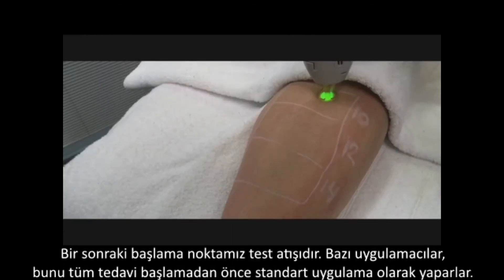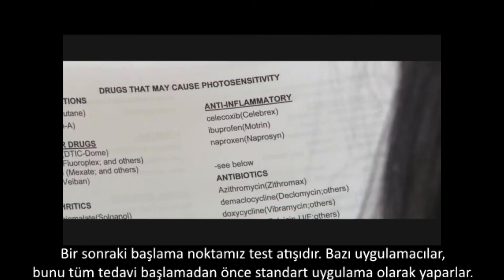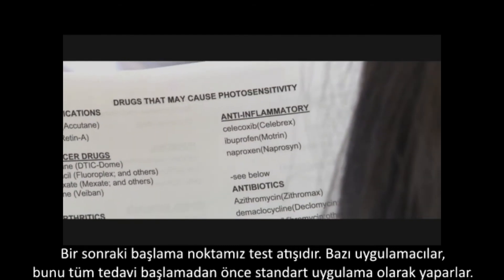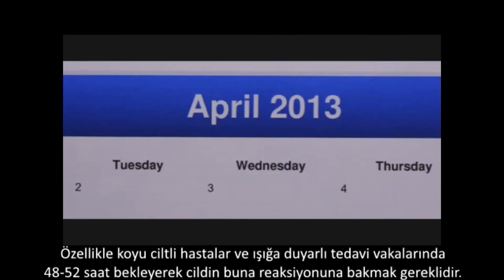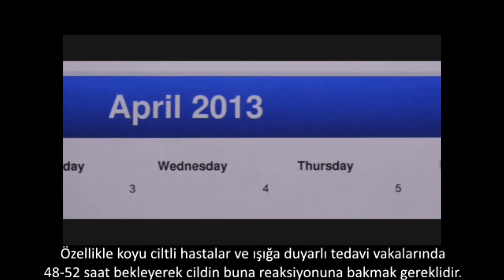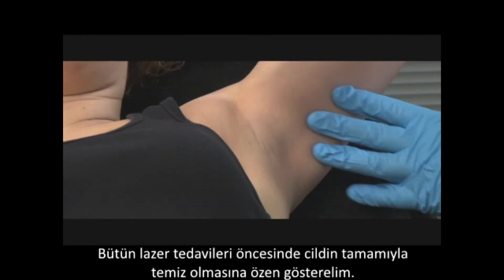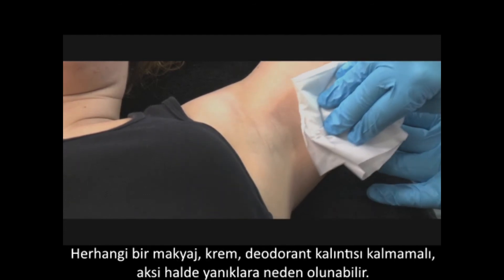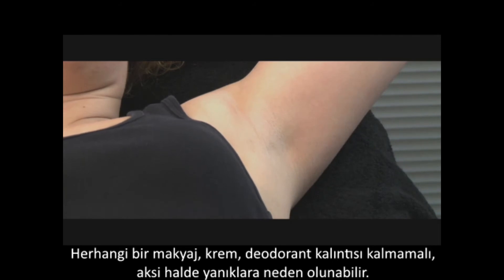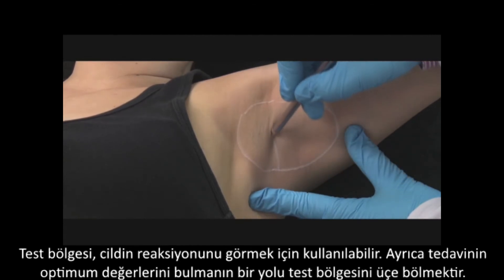The next step towards beginning the treatment should be the test spot. Some practitioners prefer to carry these out days prior to beginning the full treatment session. This is especially recommended in patients with darker skin types or under special circumstances such as the use of potentially photosensitizing medication. In these cases, it is best to wait 48 to 72 hours before assessing the skin's response. Before any laser treatment, always make sure the skin is completely clean and there is no sign of any makeup, cream, or deodorant, as residues can lead to burns. The test spot can be used to check the reaction of the skin and also to determine the optimal parameters for treatment.